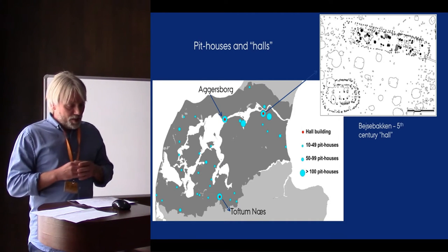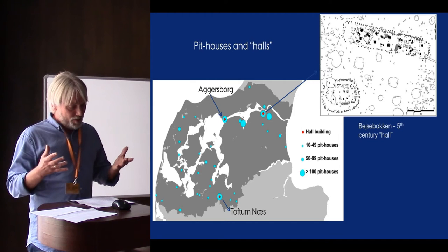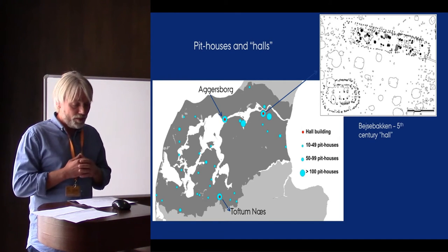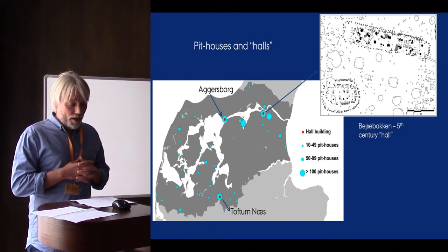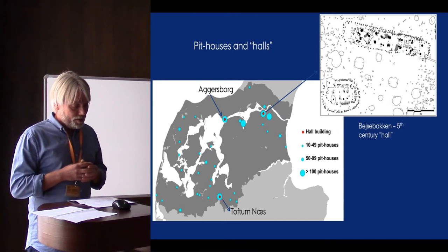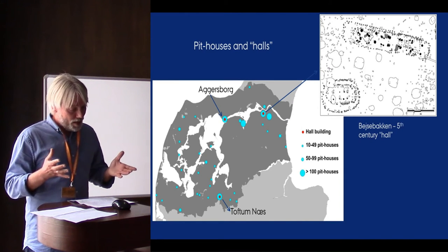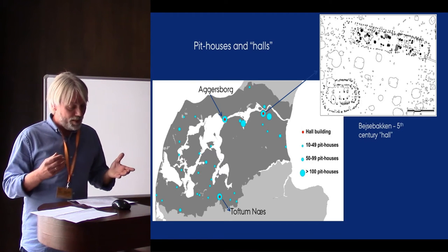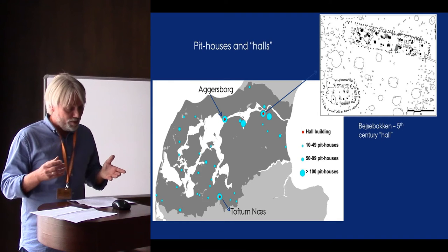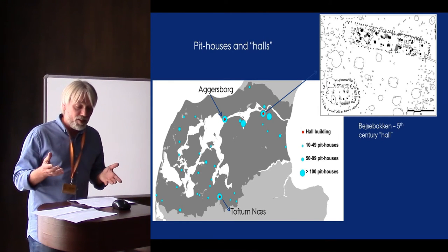Most of the large settlements in the coastal area also seem to display an element of specialization in the form of abundant pithouses, or sunken-featured buildings. In fact, these are extremely abundant in the region — I'm not sure if so many pithouses have been recorded anywhere else. The majority of the pithouses seem to be dated between the 7th and 11th century, and many seem to have been used for textile production, as they contain loom weights and spindle whorls.